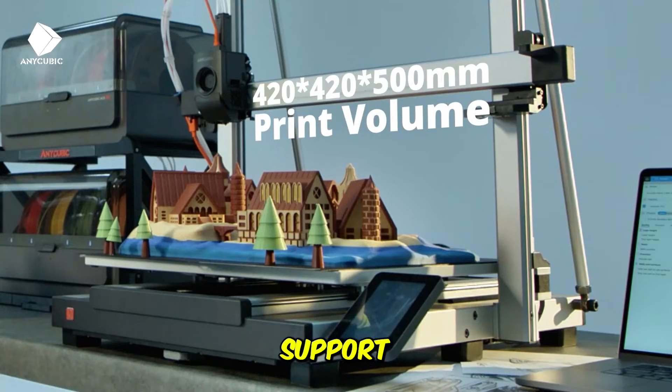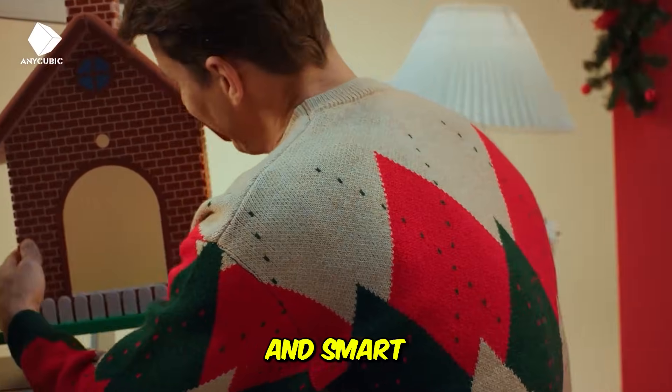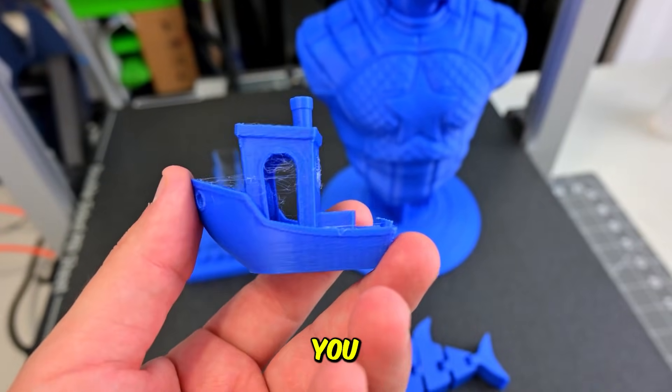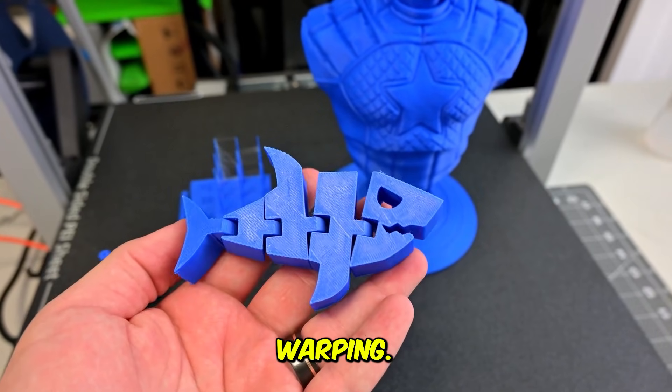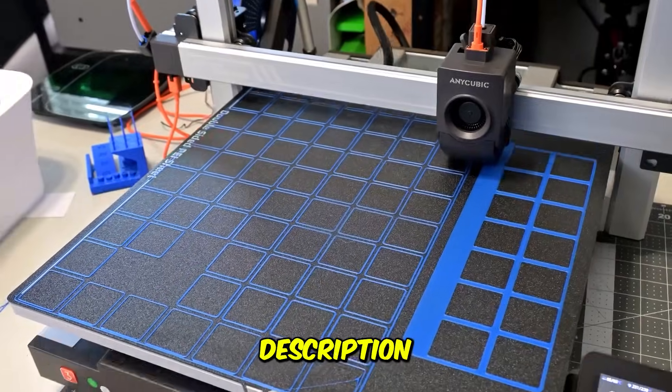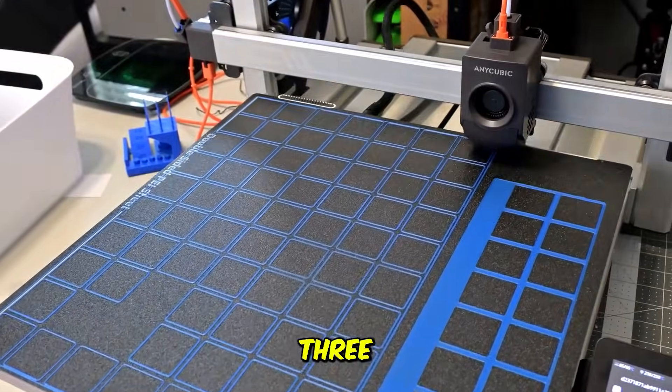The multicolor printing support adds a creative edge, while auto-leveling and smart vibration compensation ensure consistent, high-quality results. You also get a flexible PEI plate for easy part removal and minimal warping. It's fast, quiet, and built for makers who think big — literally. Check the description below for the Anycubic Kobra 3 Max link.